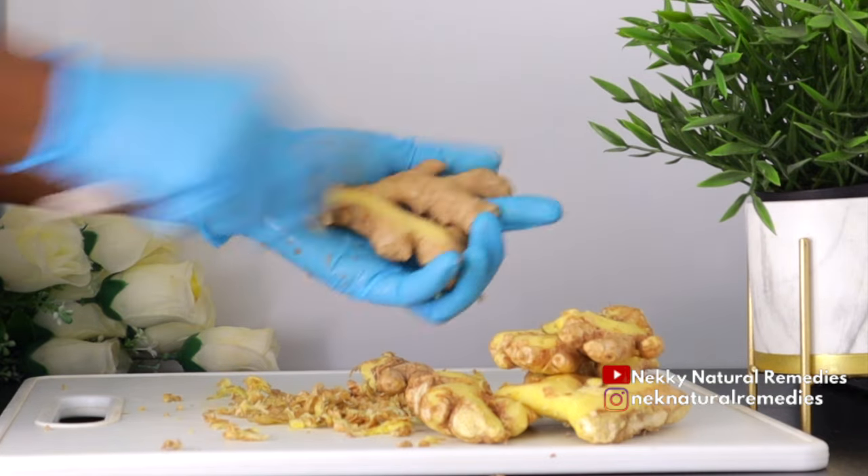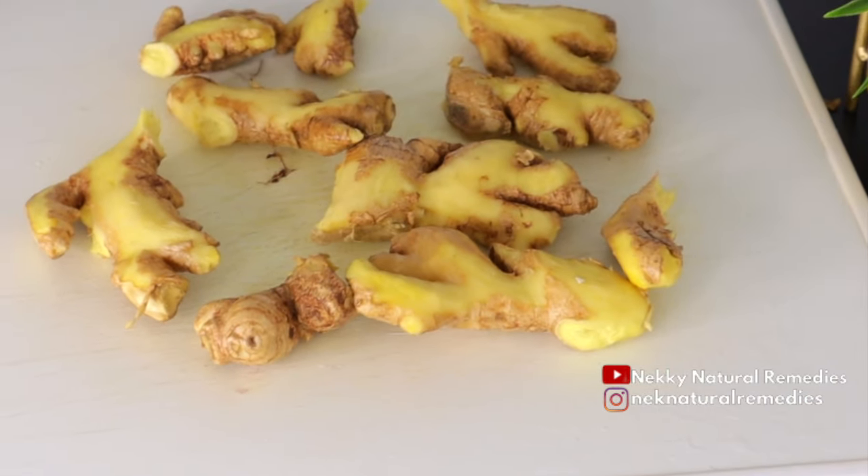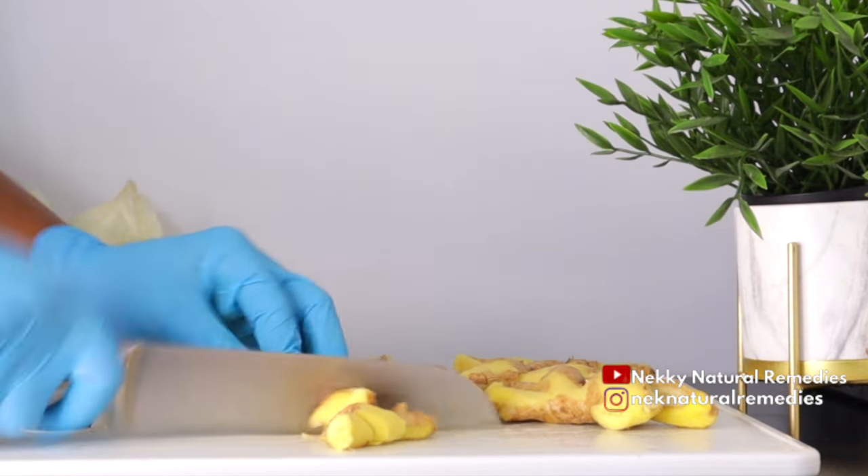For those that always have menstrual pain, add ginger to your diet — it's going to help to reduce and take care of it. And ginger is also good for relieving nausea and upset stomach.